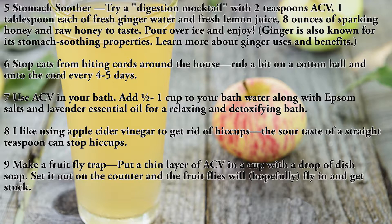Use seven: use ACV in your bath. Add one half to one cup to your bath water along with Epsom salts and lavender essential oil for a relaxing and detoxifying bath.